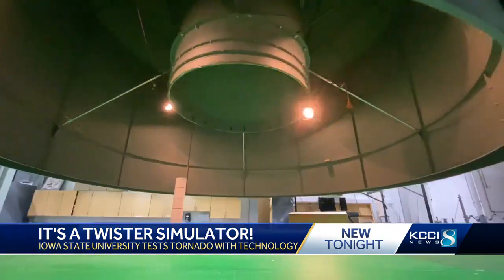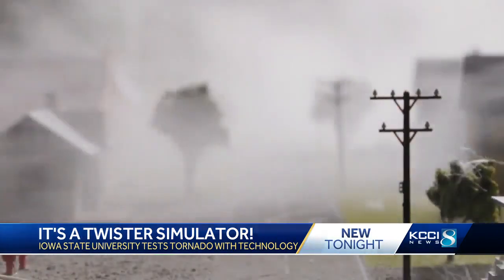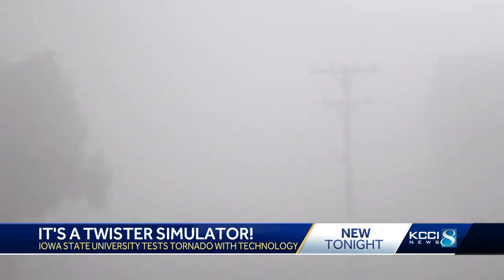He's learned a lot using his models, but there's one problem — that is not the real thing. The real thing is much more complicated, but measuring the real thing is almost impossible. There's no known way to predict where a tornado may touch down, but a new simulator could get him one step closer.